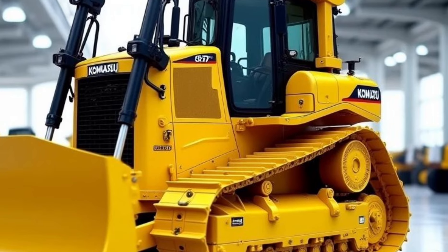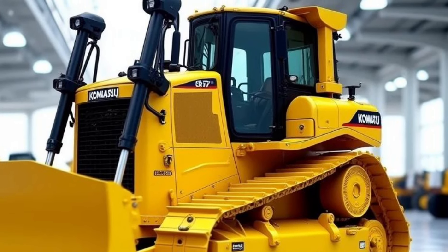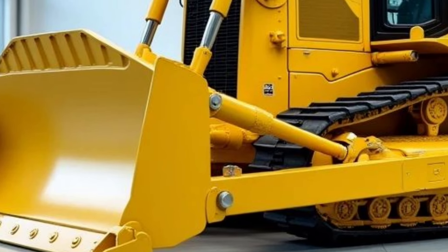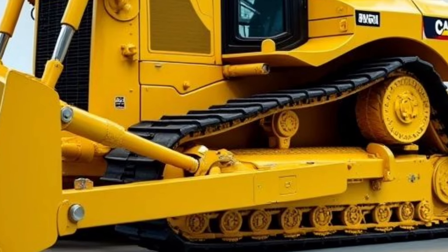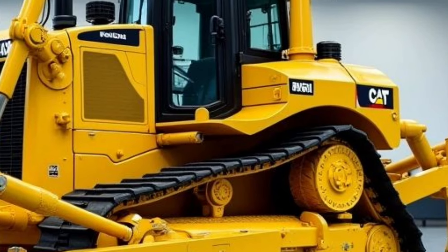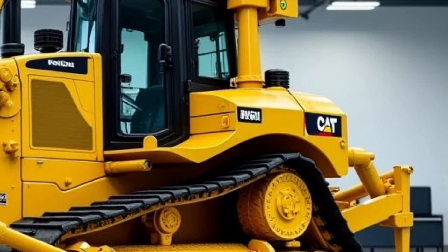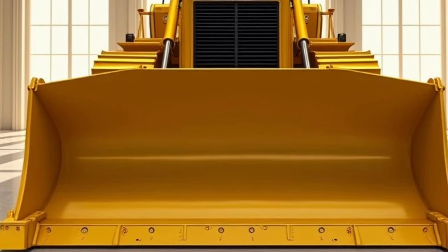Designed for the toughest jobs on the planet, this machine has become the standard for earth-moving equipment worldwide. At the core of the D575A is an incredible 12-cylinder, 1150-horsepower engine. This bulldozer is a force to be reckoned with, capable of pushing up to 90 cubic yards of material in a single pass — whether it's clearing vast tracts of land, mining operations, or leveling mountains of earth.